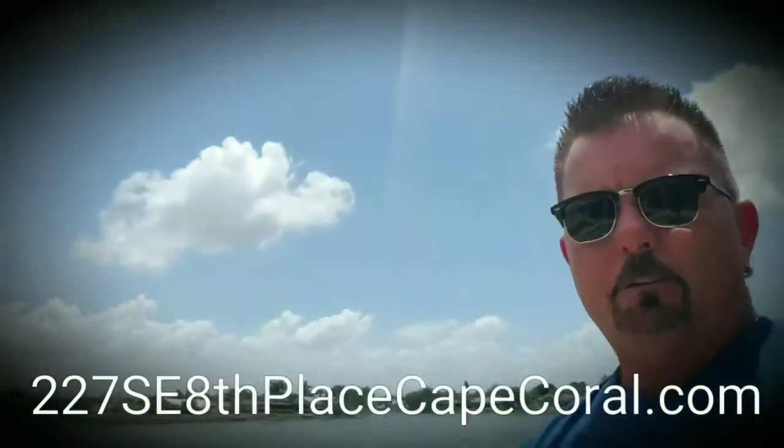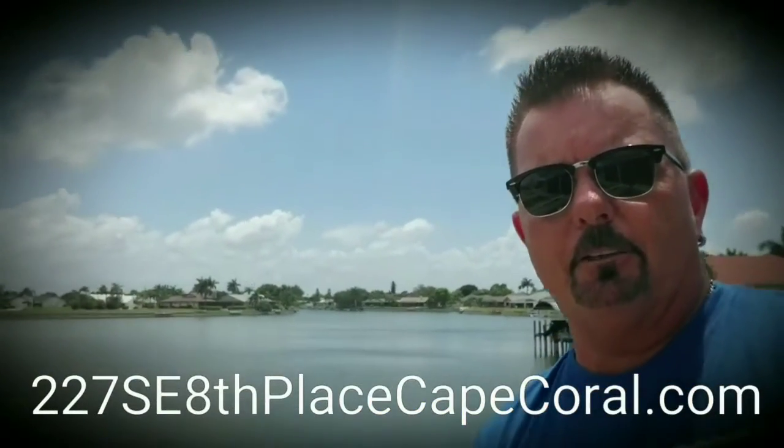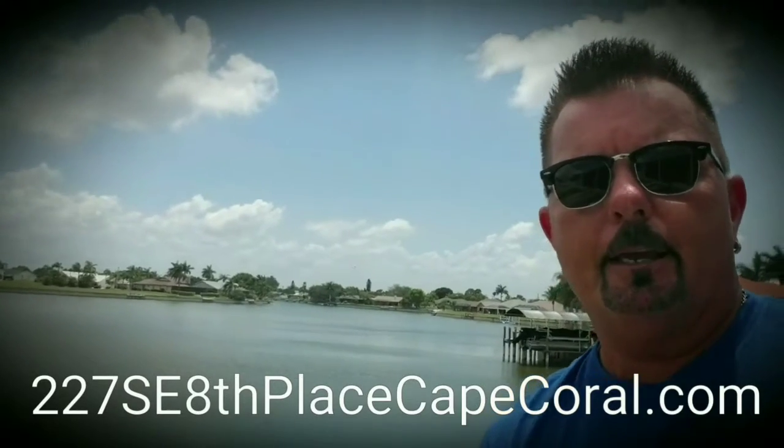So there you have it. If you guys are interested in this house, just give Casey a call and hopefully you can find a buyer for it. Take care.